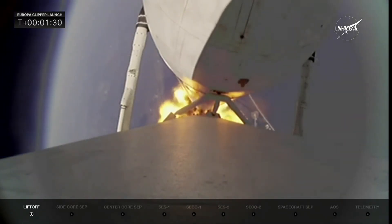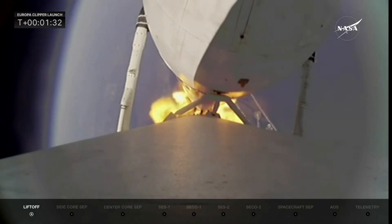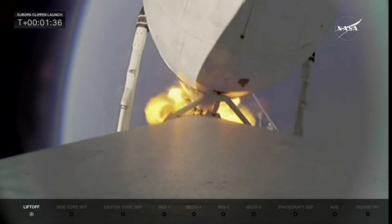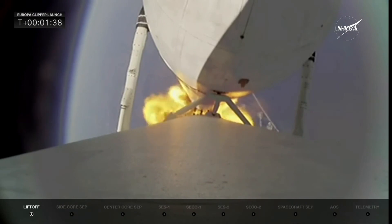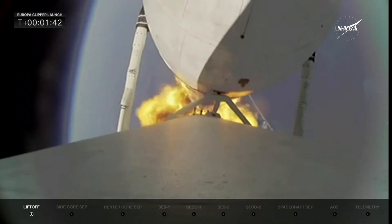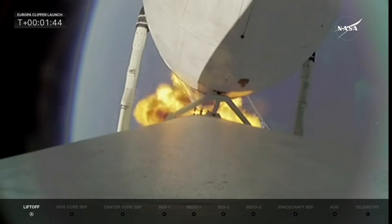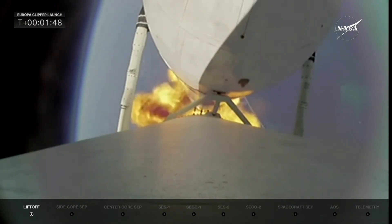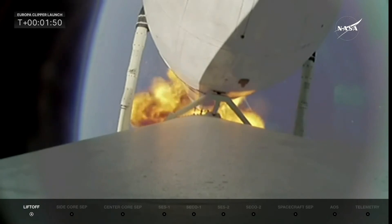Next up in about two minutes will be booster engine cutoff, where we see the two side booster engines — all 18 — shut down and get ready for booster separation. The vehicle is performing very well. Power and trajectory are nominal. We've been flying for just under two minutes. Everything looking good.